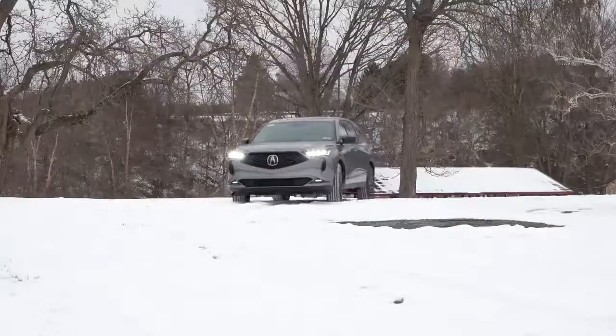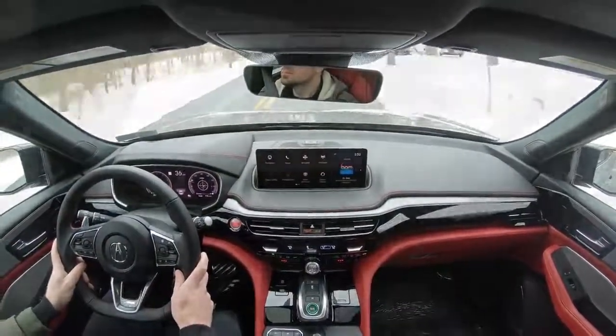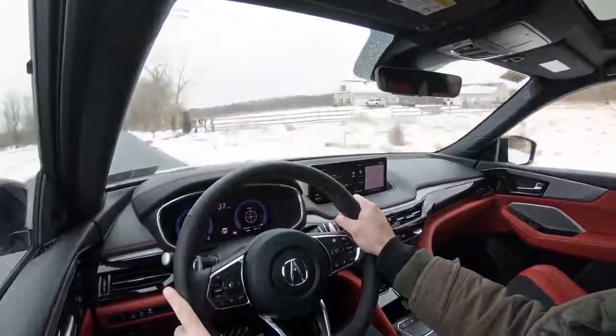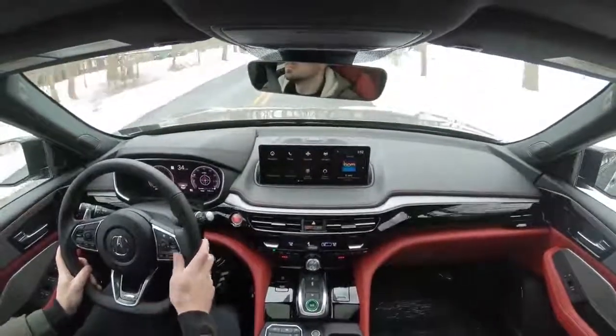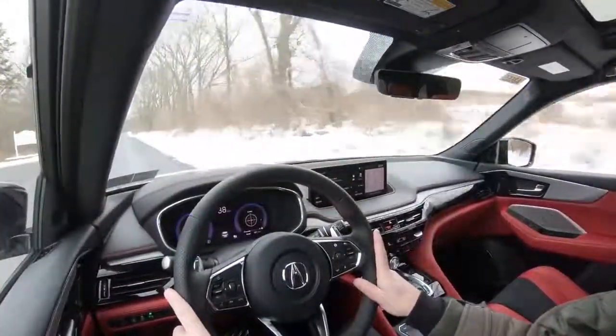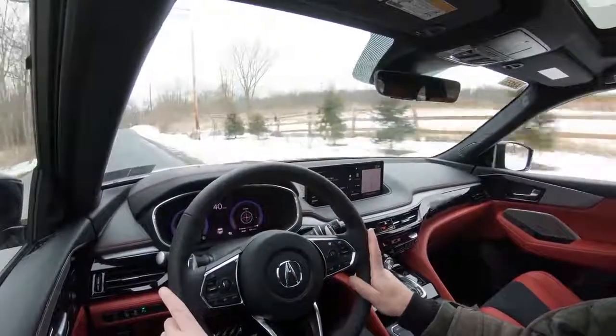Touching on suspension and handling: up front you get a double wishbone front suspension, in the back an independent multi-link rear suspension, with front and rear stabilizer bars. Acura goes above and beyond by including adaptive damping suspension on every single trim level across the board. What that means is the MDX monitors each shock absorber individually — not only tightening up the suspension during heavy cornering, but also reading road imperfections to give you a smoother ride. It really gives you the best of both worlds, and the ride quality is very good even on Pennsylvania's punishing roads.